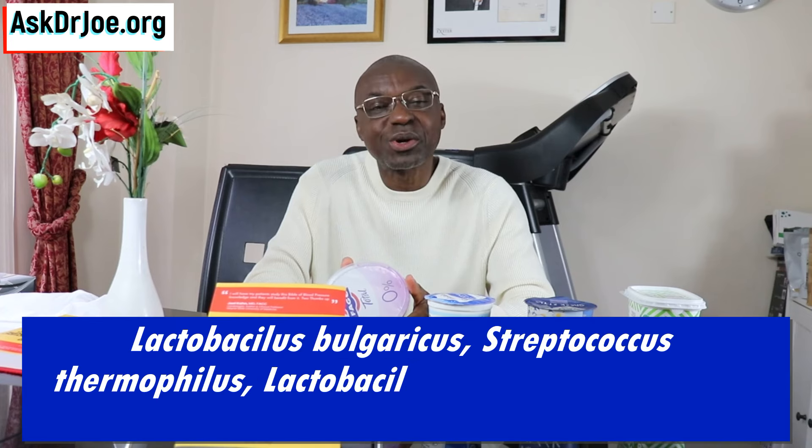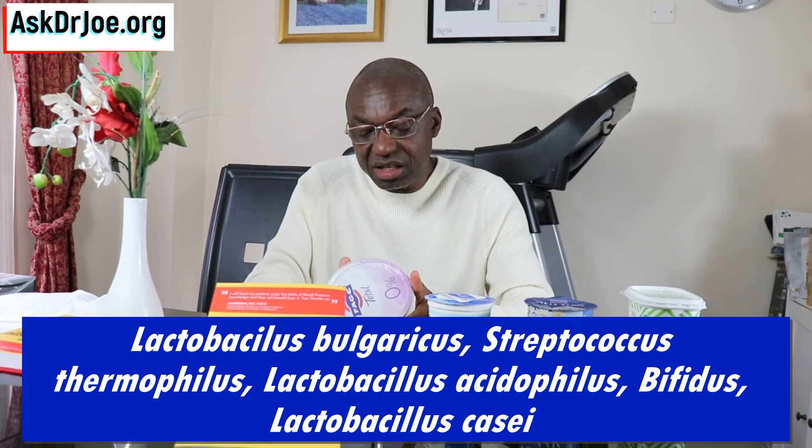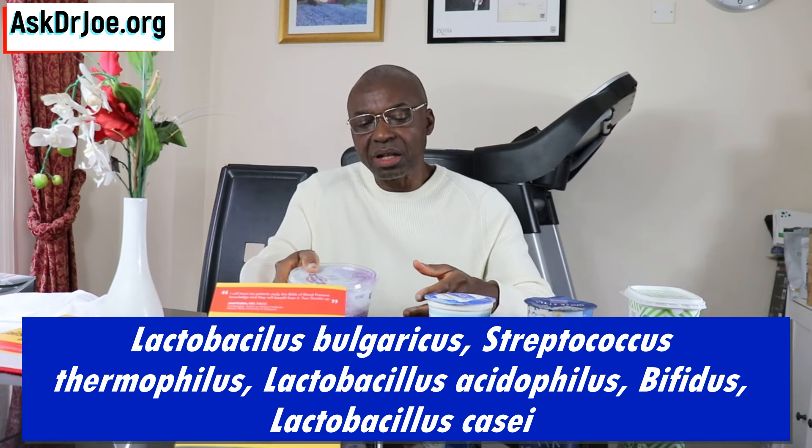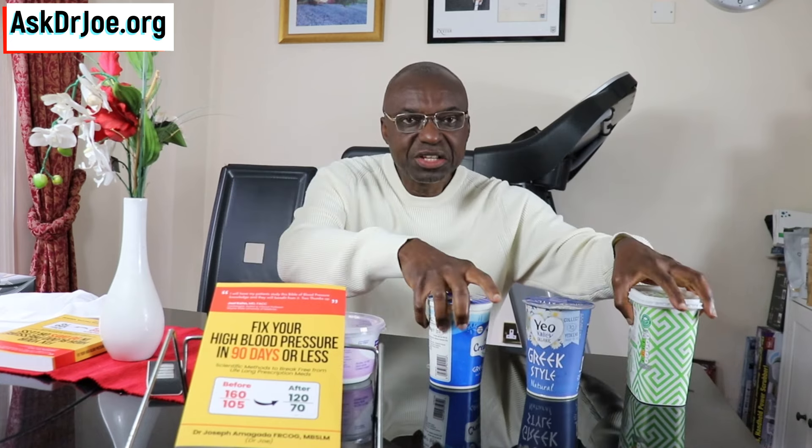This fourth brand has got Lactobacillus bulgaricus, Streptococcus thermophilus, Lactobacillus acidophilus, Bifidus, and Lactobacillus casei. So these two brands have got live cultures in them as indicated on the label, while these other two have no live cultures in them, going by the label.